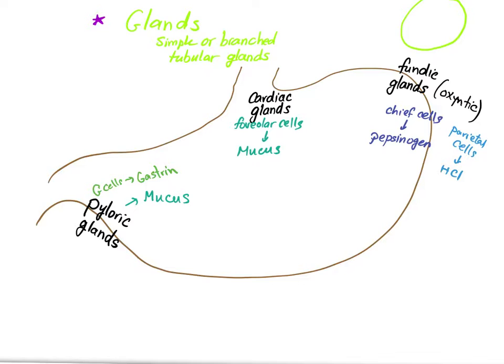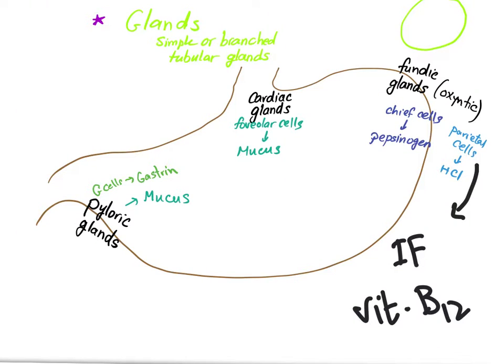To summarize: foveolar cells secrete mucus; chief cells secrete pepsinogen; parietal cells secrete hydrochloric acid; pyloric glands secrete mucus; G cells secrete gastrin. Importantly, parietal cells also secrete the intrinsic factor, which helps absorption of vitamin B12.